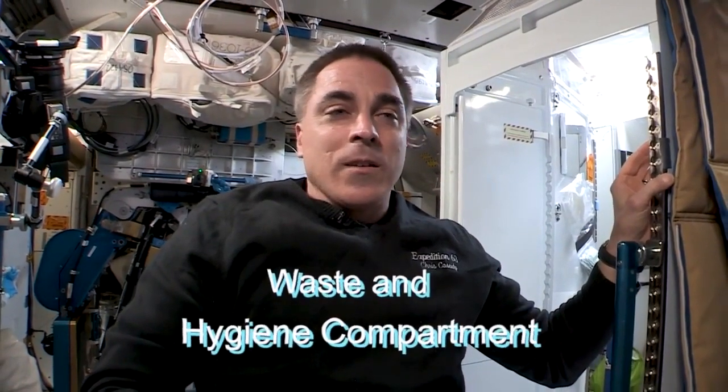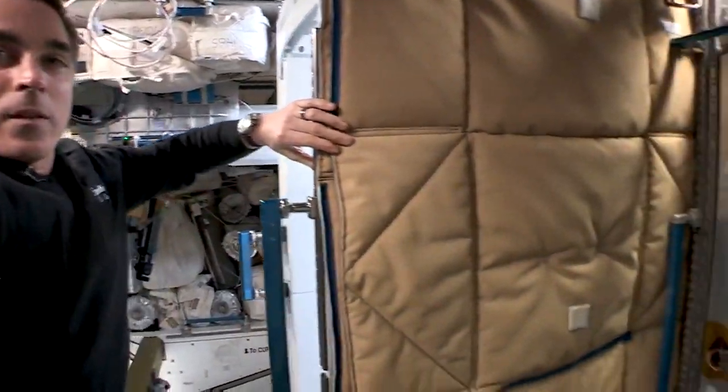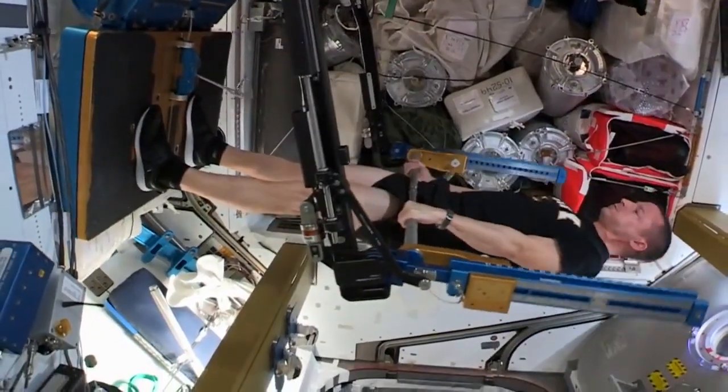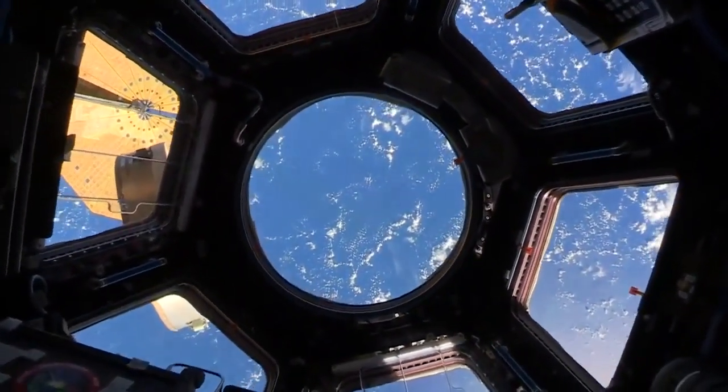This compartment is called the WHC, the NASA acronym for Waste and Hygiene Compartment — we just know it as WHC. It's inside a stall, which is a couple of walls and a door that give you some privacy, because you're right in the middle of Node 3 with a treadmill on one side, the weight machine we call ARED on the other side, and down in the floor our awesome window called the cupola. It's a high traffic area, so you need the privacy.